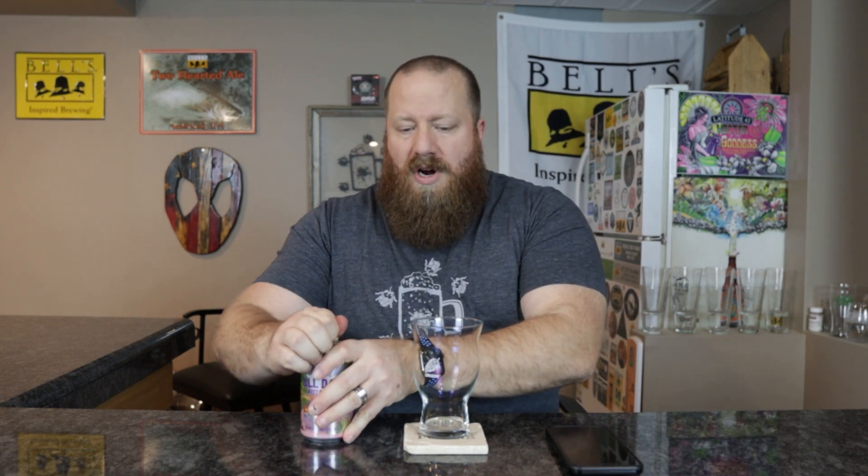Right off the bat, I understand session, but West Coast style IPA — I think the IBU should be upped, but that's just me. Canned-on date for this one is 2-1-23. This is the beginning of March, so it's fresh. I don't know when this was released, but I just went to the store yesterday and picked it up.